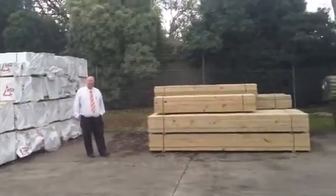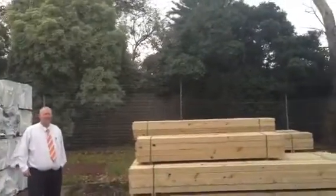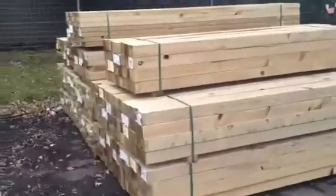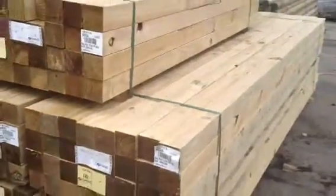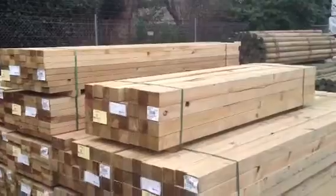G'day, Michael here once again for the auction preview for Wednesday the 23rd of May at 10 a.m. It's a Timber Auction, so we thought we'd start off over here today. We've got some treated pine posts right here — some nice 90 by 90 posts, 3.6 meters, most of those, and a pack of 2.4s there as well, quite a few other sizes.